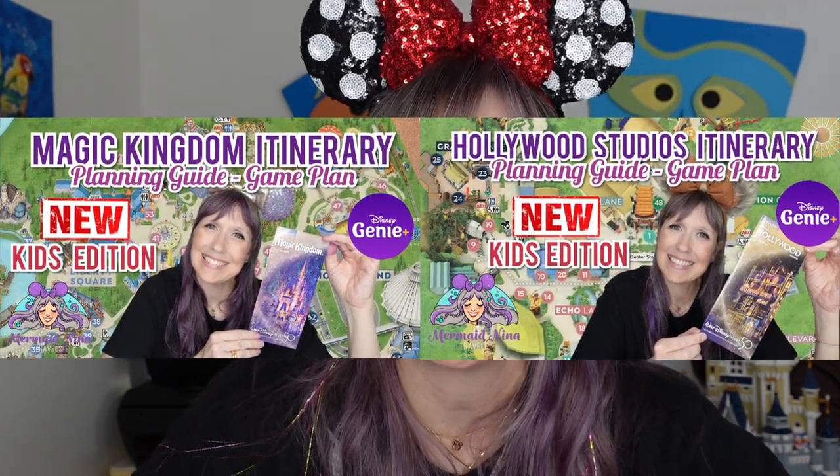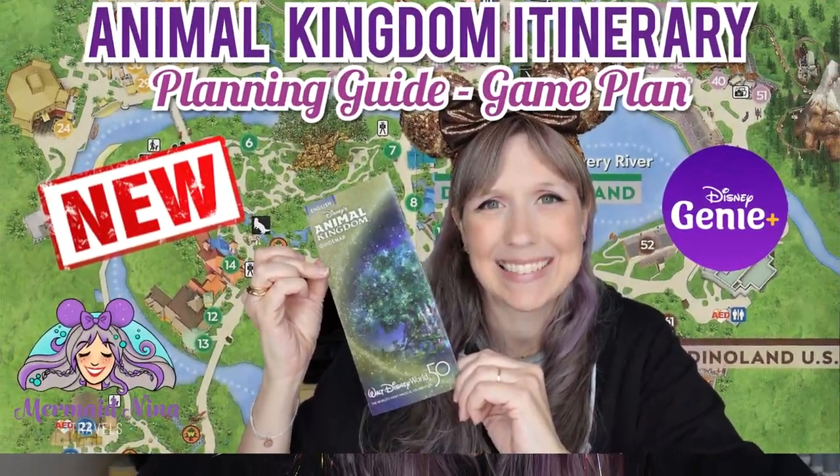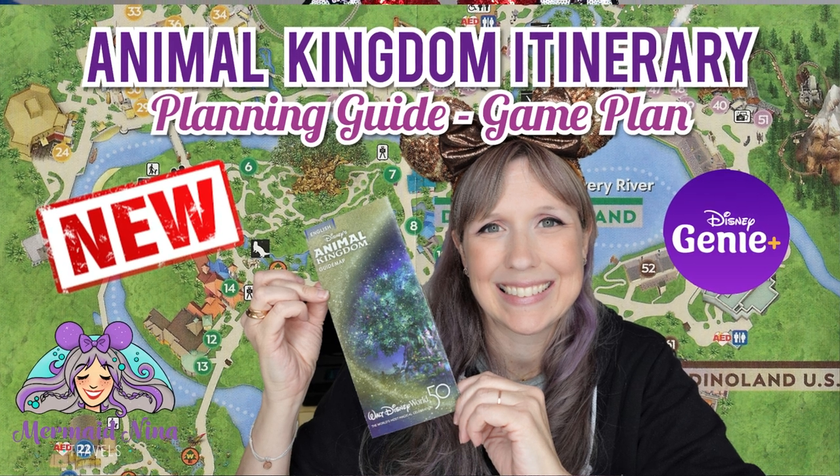Hello guys, welcome back to my channel — Mermaid Nina here. It's time! We are going to do an Animal Kingdom itinerary game plan video designed for families with younger kids. I've done this before for Magic Kingdom and Hollywood Studios, and I have itinerary videos for all four parks for the average family, but a lot of you were asking for videos designed especially for the younger set.